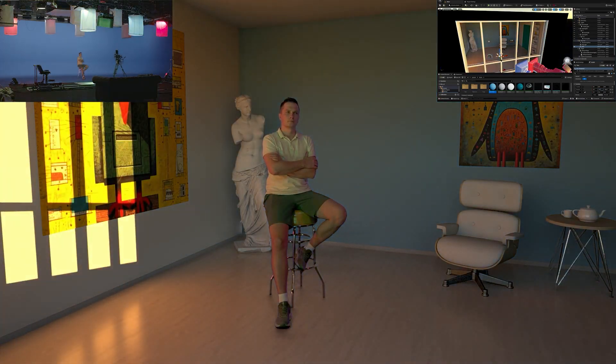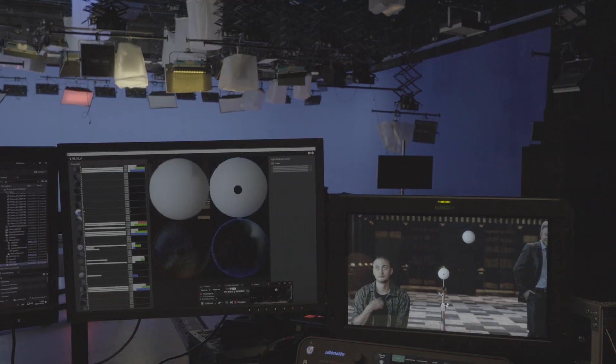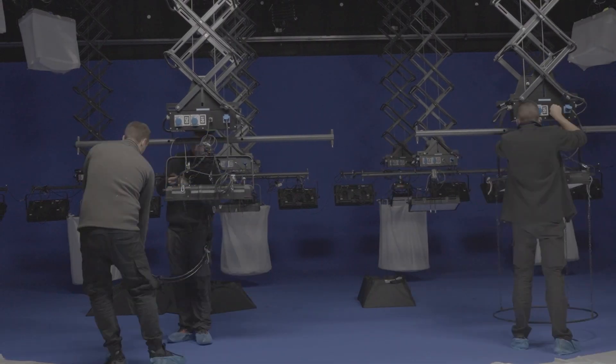We have solved the final problem of virtual production: the lighting. If your virtual background doesn't match your actor, in most cases it's the lighting. But to create believable lighting for a virtual scene takes a lot of time and effort.